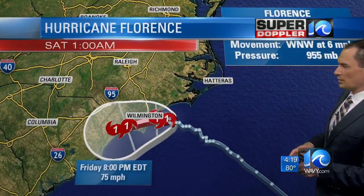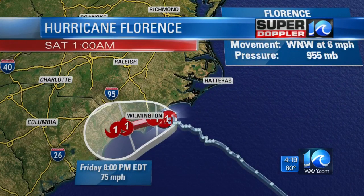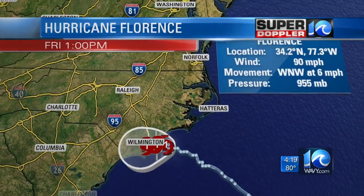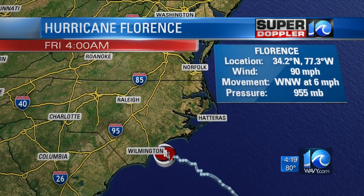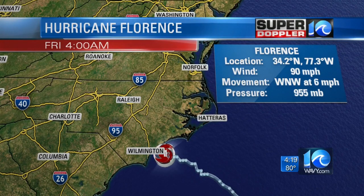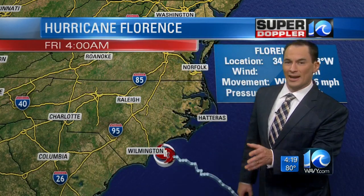So here it is, Hurricane Florence. Right now it's got winds of 90 miles an hour, and it is not that far from the Wilmington area. There is the latest information: pressure 955 millibars, moving west-northwest at 6 miles per hour. So it's very close to land right now, and it might even be making landfall in the next hour. It's that close.